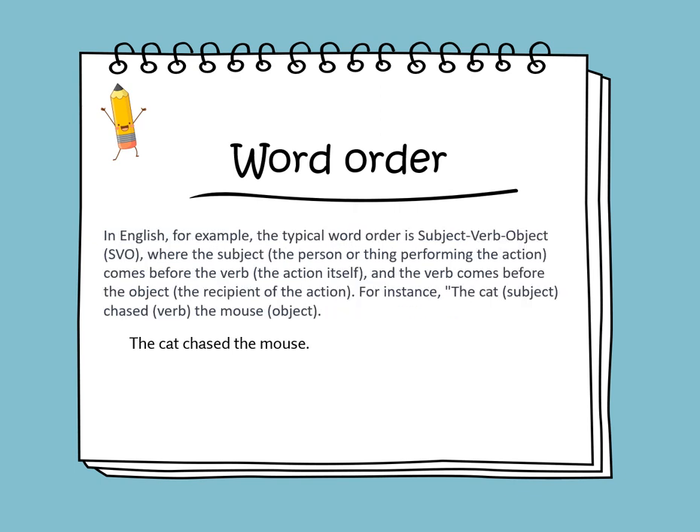In English, the typical word order is subject, verb, object — or SVO — where the subject, the person or thing performing the action, comes before the verb, the action itself, and the verb comes before the object, the recipient of the action. For instance, the cat, which is the subject, chased, which is the verb, the mouse, which is the object.